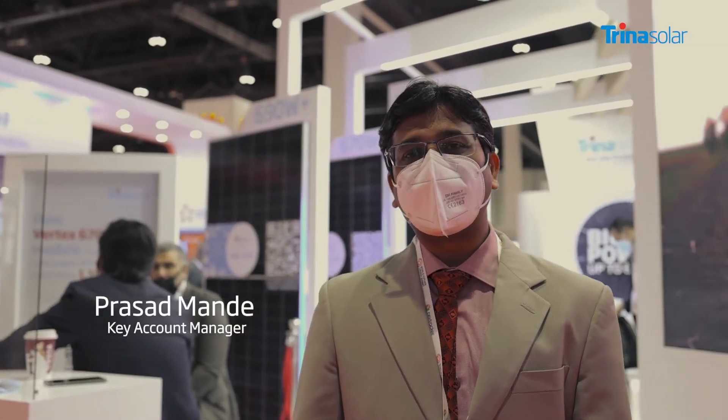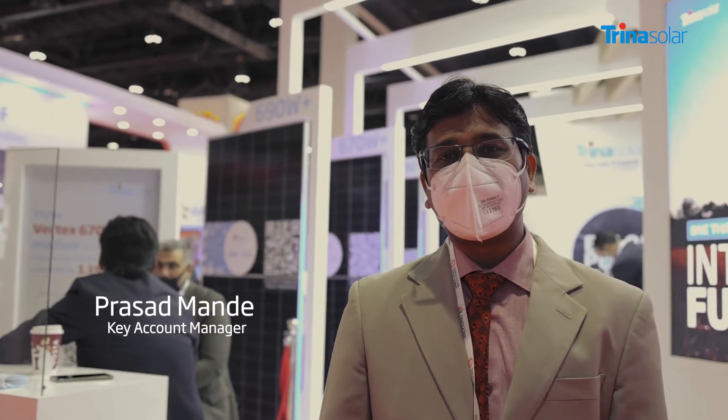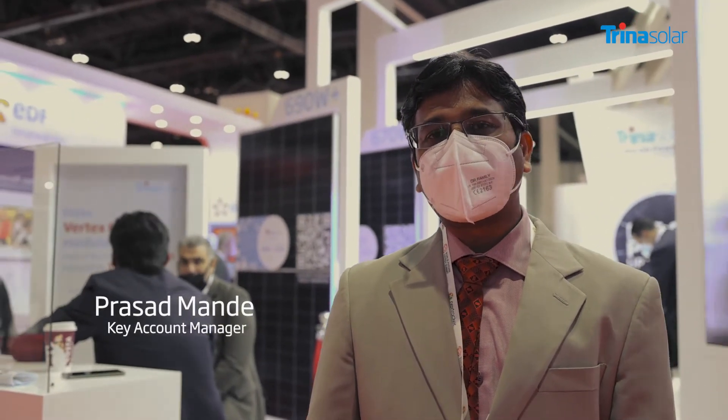Welcome to Trina Solar. At this exhibition we are displaying the latest in Vertex technology, which is an n-type PERC module of 690 watts. We are covering the full range of module power from 690 watt peak up to 400 watt peak, covering all series of the Vertex series modules and all possible applications.